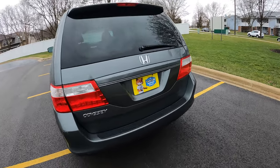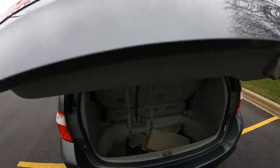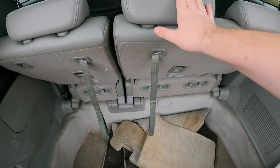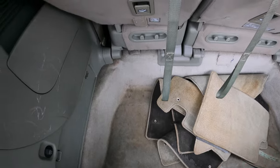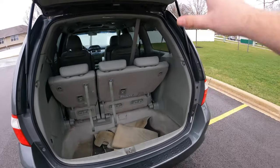We're around the back of the 2007 Honda Odyssey. No power tailgate on this trim level, but I can fold these back seats down into this section here, which is fantastic. And when these seats are up, I still get plenty of trunk space, which I really like.